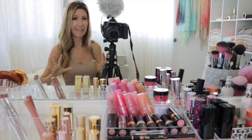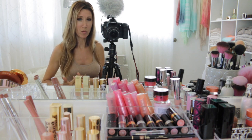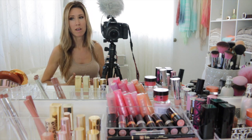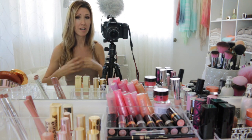Hey guys, time for an updated declutter on my makeup collection. I'm going to start with lip products today. If you watched my old declutter series from 2012, I went through my entire makeup collection and culled through a lot — I donated a ton of makeup. My collection is so much lighter compared to before; it takes up so much less room.